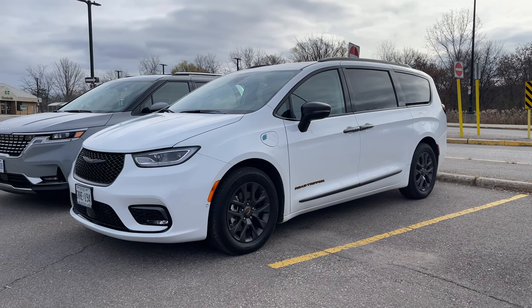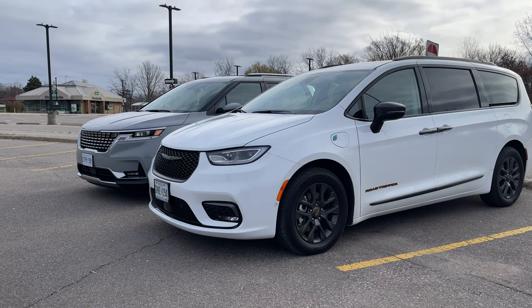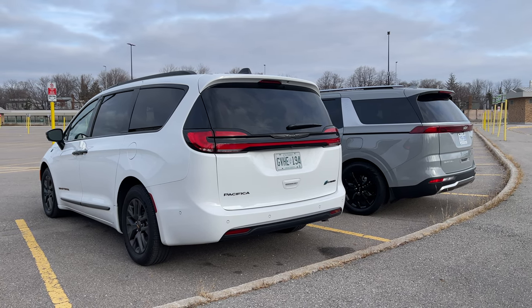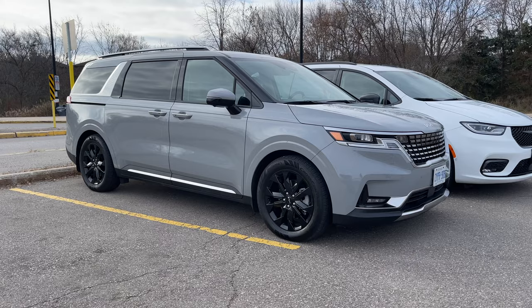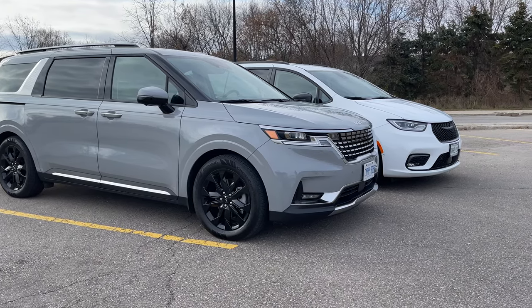The Kia Carnival is definitely a very strong competitor in this segment. The Pacifica is a little bit more expensive but you get several things you can't spec on the Carnival, like a plug-in hybrid version. Tell us in the comments which minivan you would pick as your favorite. Don't forget to like and subscribe, and we also have a membership to help support the channel on a monthly basis. Until next time, thanks for watching and take care.